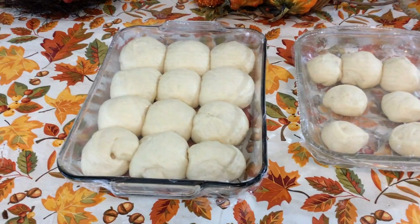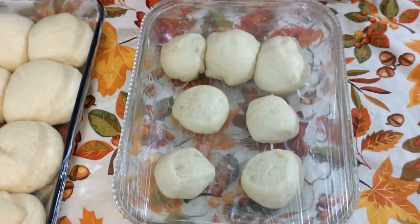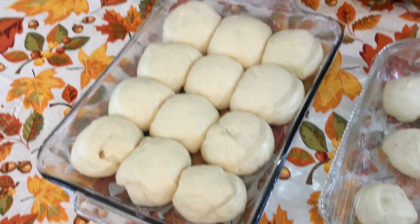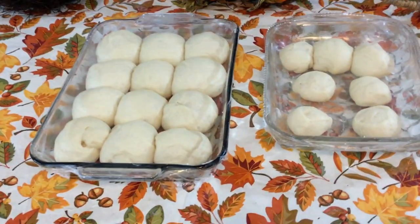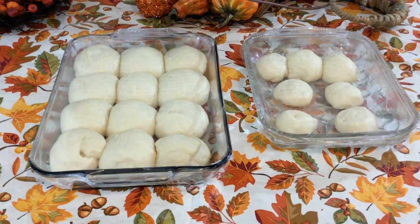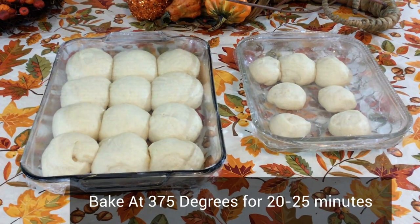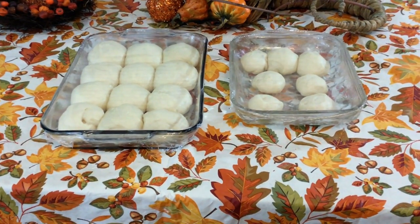These are the extra rolls that I had — delicious dinner rolls. Our rolls have risen to a very nice size. I have 18 rolls. I am going to bake them at 375 degrees for about 23 to 25 minutes, but after 20 minutes check your rolls to see if they're done.